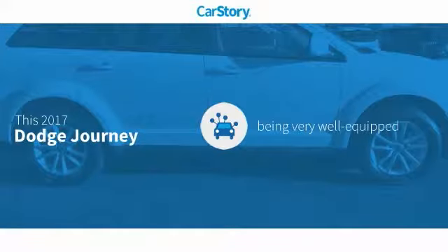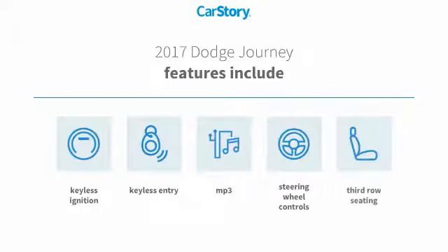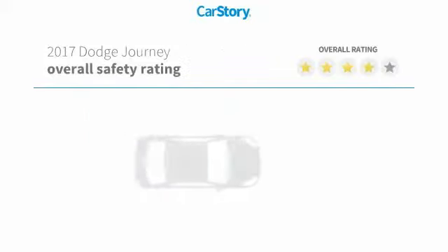Car Story Research indicates this vehicle as being well equipped with popular features. Features also include keyless entry, keyless ignition, steering wheel controls, MP3, and third row seating with these ratings.